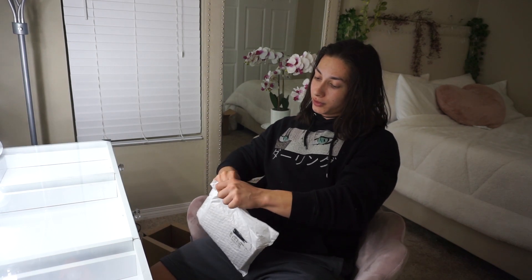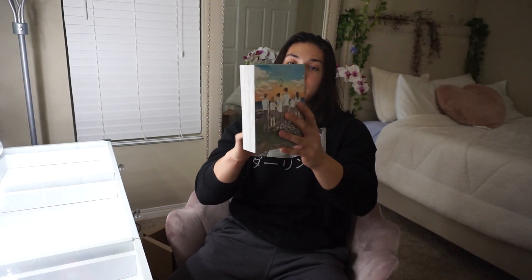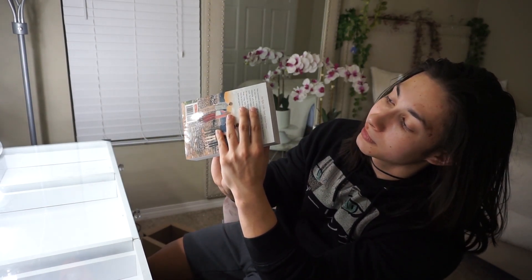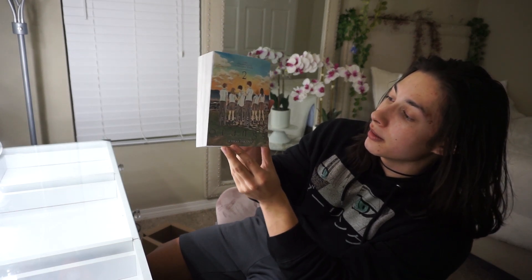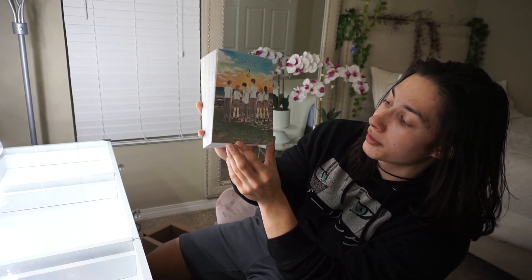Always be very careful with sharp objects. This is one that I've been looking forward to. So we have the second complete collection — got some creases right here and some folds. A little disappointed, Barnes and Noble. Anyways, we got the second edition of the Orange series, the complete collection, volume two, omnibus two, or however you want to call it.